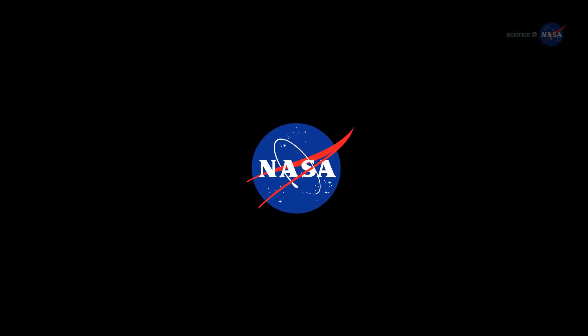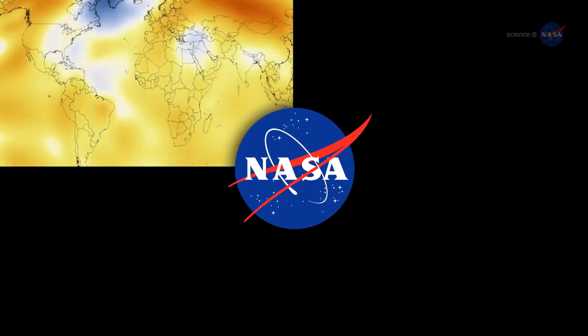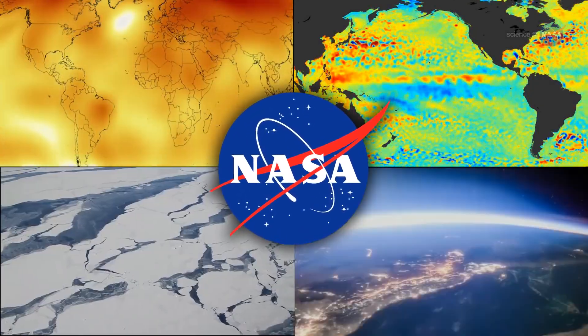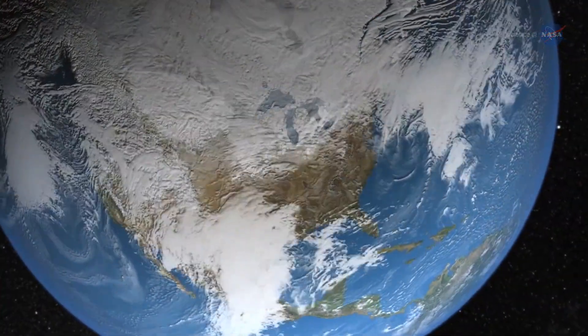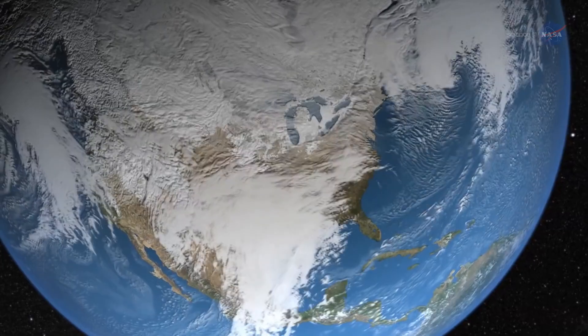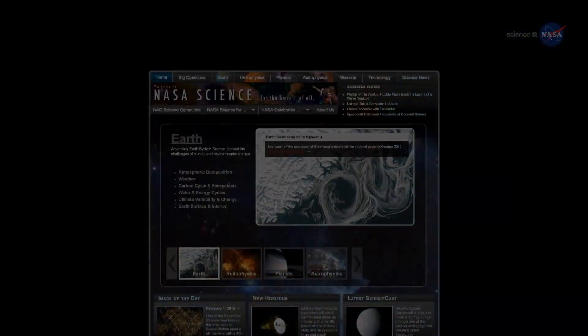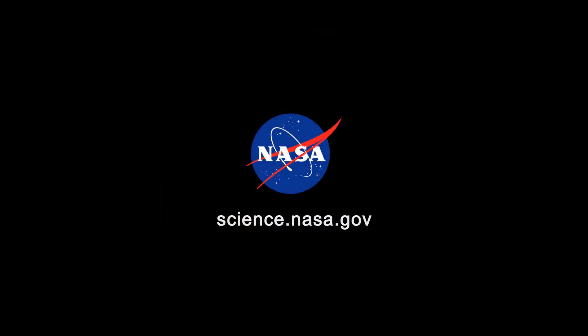NASA will continue observing the thermal state of the planet, looking at many factors including surface and atmospheric temperatures, sea surface height, ice, and Earth's radiation budget. These factors and more will help people understand their role in an ever-changing world. For more news about climate on Earth and other worlds, stay tuned to science.nasa.gov. We'll see you next time.